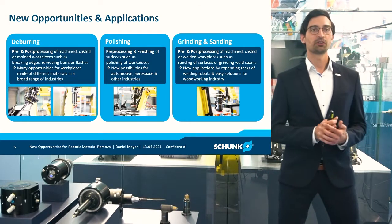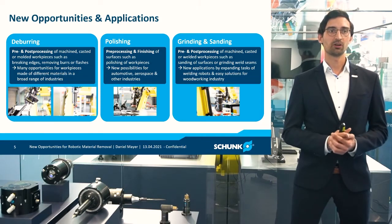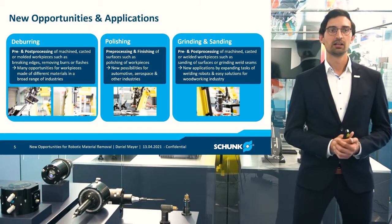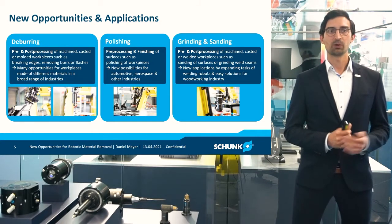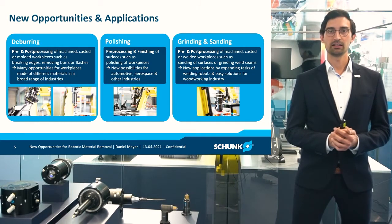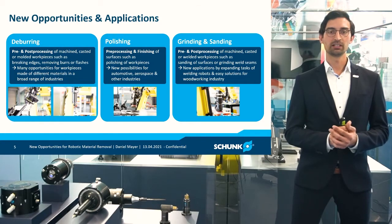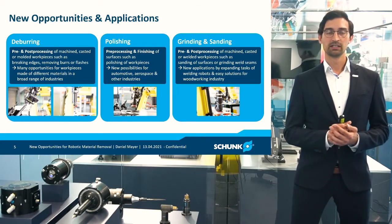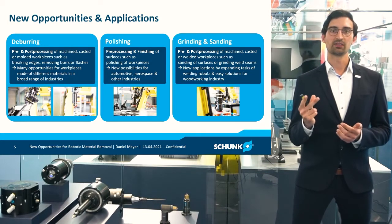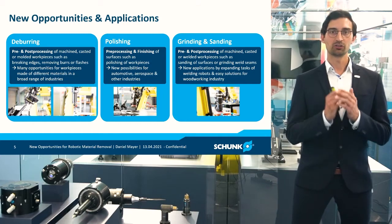And here I come to the new opportunities and applications that are out there that you should and can start to consider automating. One big field of the three is deburring. Here we're talking mostly about post-processing of parts which are machined, casted, or molded — like breaking edges, removing burrs or flashes. This is usually done manually, also automatically partly by highly precise machining centers. This is a really broad field, no matter if you're talking about wooden, plastic, reinforced plastics, or metal workpieces — no matter if aluminum or steel. We're able to find a lot of these applications and processes out there. So a large new field is opening up.